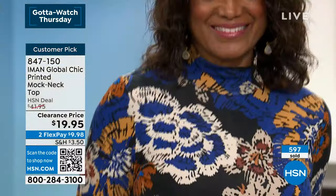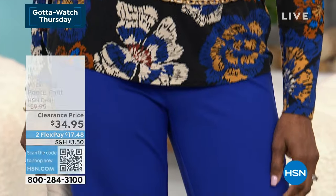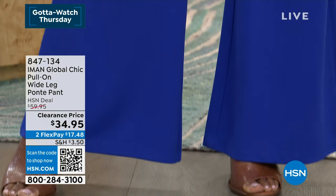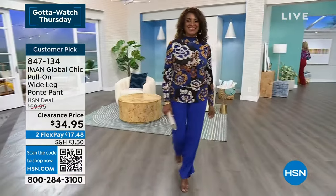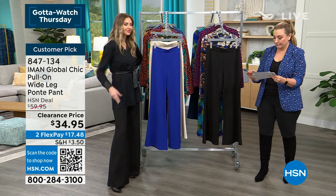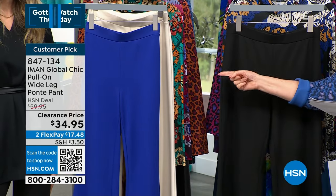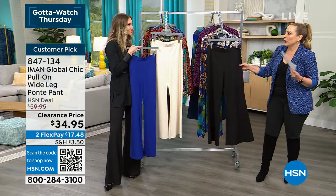It's a customer pick at $41.95 — nearly 600 ordered. The charcoal goes with everything. Now let's talk about the wide-leg ponte pants. Available in petite (28-inch inseam), average (31-inch), and tall (34-inch). Sizing: extra small through 3X. Best sizing is in black.